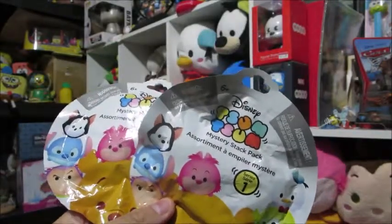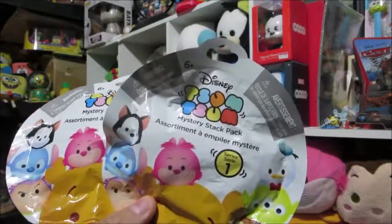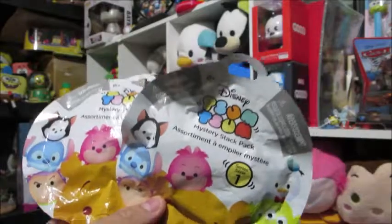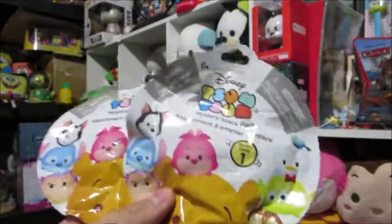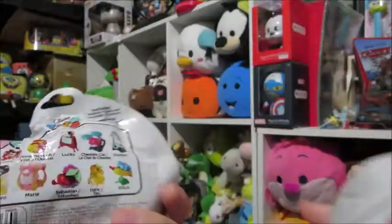Hey guys, this is going to be a quick little video. So today we have two of the Mysteries Tsum Tsum Stacks Series 1. Main reason is because they were on clearance — I actually got these for only a dollar each and I'm really happy about that. Also partly because I don't have any from this series.